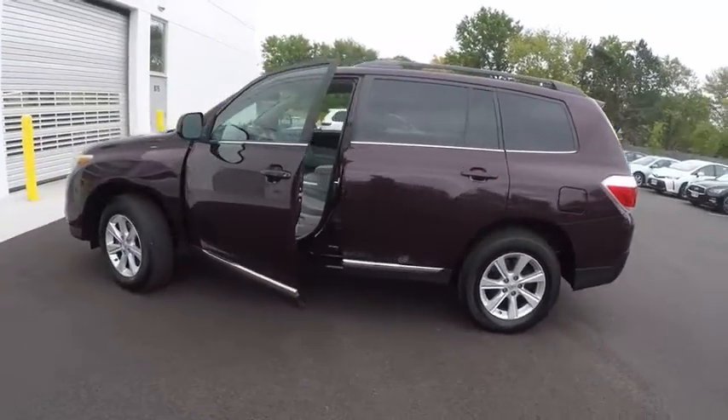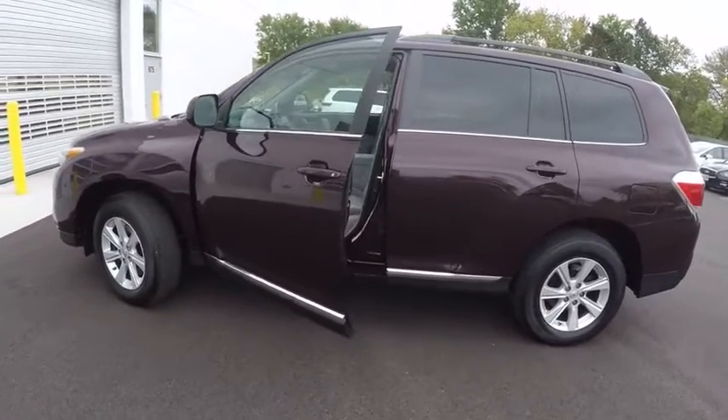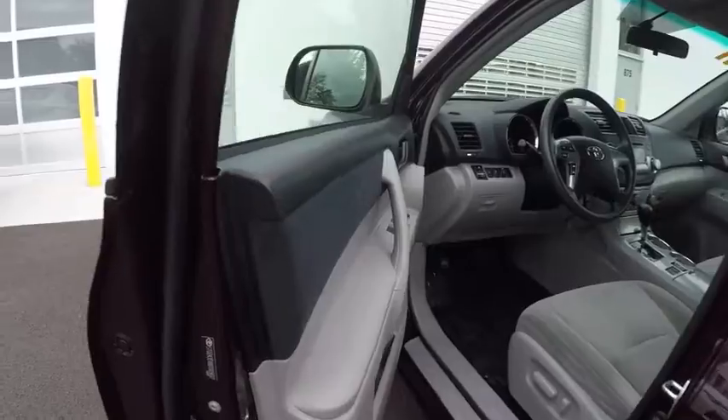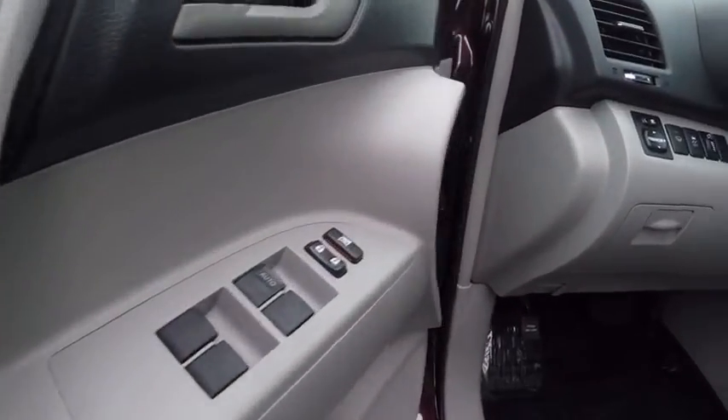This vehicle has less than 70,000 miles. Here are some of this vehicle's great options: stability control, traction control, cruise control, power door locks, child safety locks, and daytime running lights.